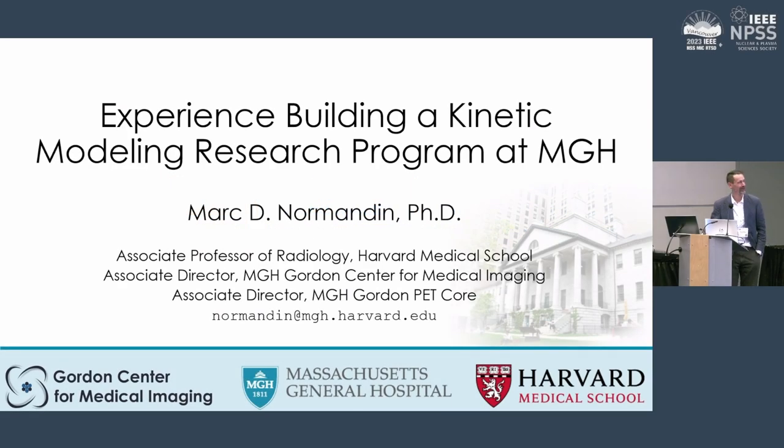Thanks very much for the introduction. I'll start off with a few quick disclosures. The MGH experience described here is my own — there are many groups at MGH and I'll refer to my own experiences and perspective. I'm going to take a different approach and do more of a survey of the types of work that we've done, hinting at some of the tools we've used. I have more material than I can cover in 10 minutes.